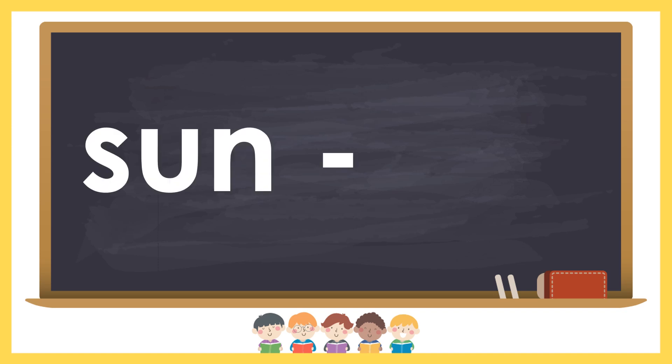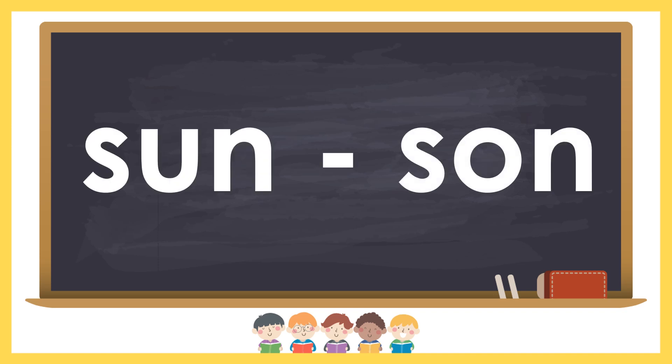Sun and son. Sun gives light. Son is a boy or a man.